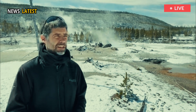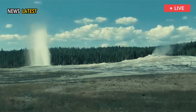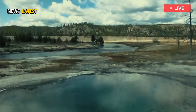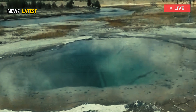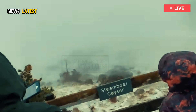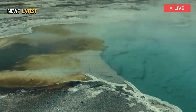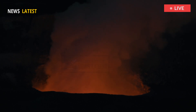Mike Poland, chief scientist at the Yellowstone Volcano Observatory, stressed that such thermal events are common in Yellowstone's active geothermal environment. Poland reassured the public that the sudden appearance of new thermal vents is a normal and recurring phenomenon. While dramatic, the vents do not signal an increased volcanic threat or an imminent eruption.